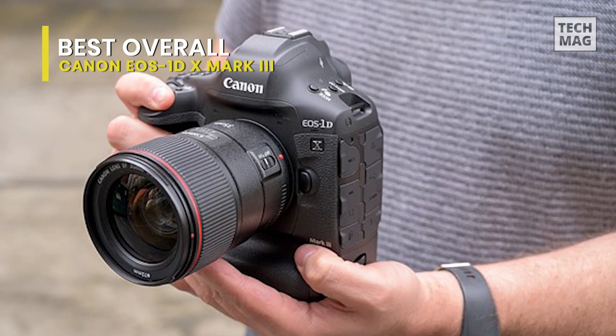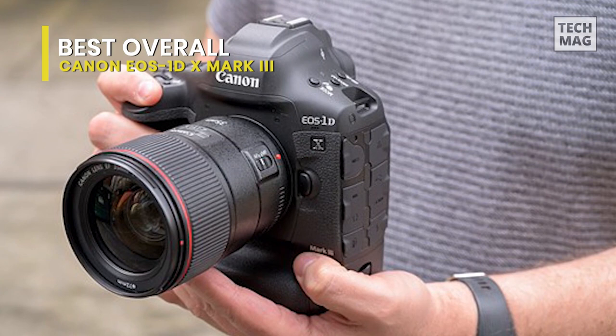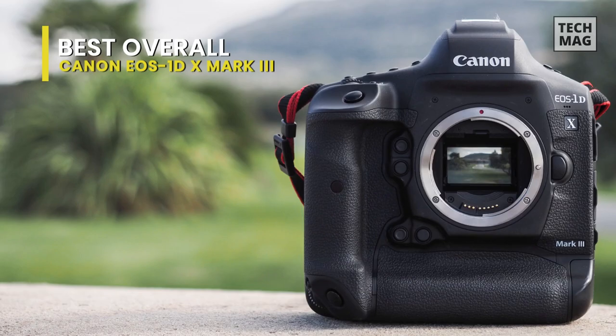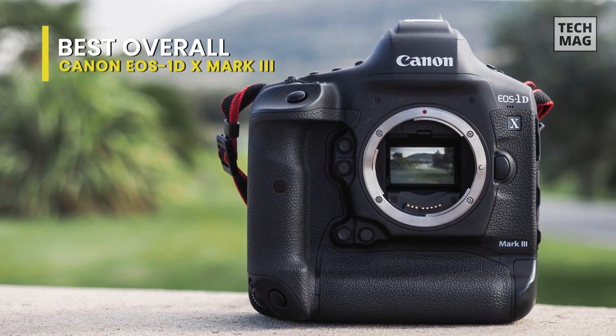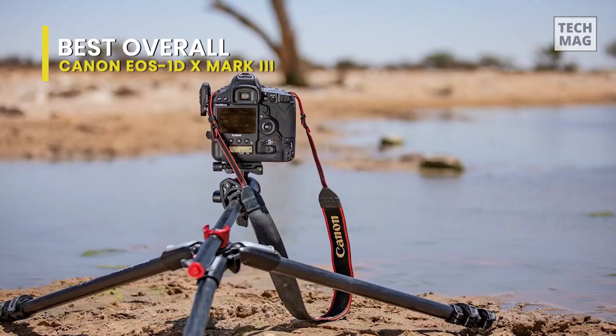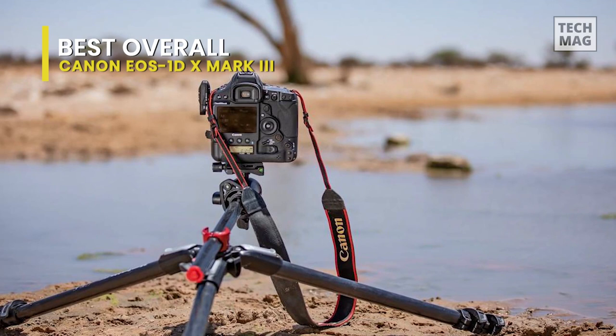Also benefiting the speed is the EOS iTR AF X autofocus system, which utilizes 191 points for quickly and precisely acquiring focus. Excepting landscape and studio specialists that require massive amounts of megapixels, the EOS-1D X Mark III is the most well-rounded, well-specced camera currently in the business for both stills and video shooters that have the necessary funds.